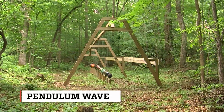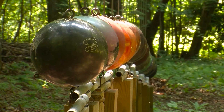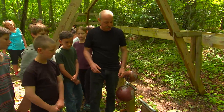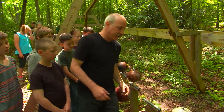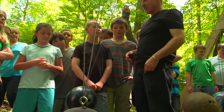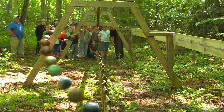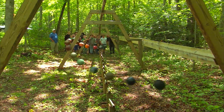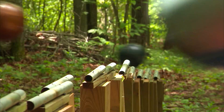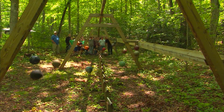Jeff shows us a pendulum wave made of 16 bowling balls. The shorter pendulum swings faster, while the longer one is much, much slower. The pendulum wave is designed to show students the unique patterns that form when all 16 bowling balls are released at the same time. Because each bowling ball is suspended from a different length of wire, they each swing at different speeds. As they move in and out of sync, the swinging balls create a sequence of wave patterns.